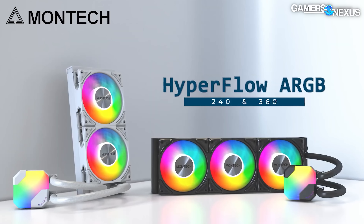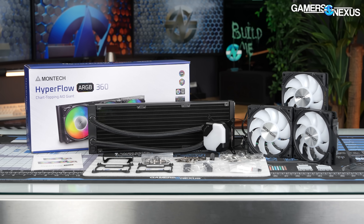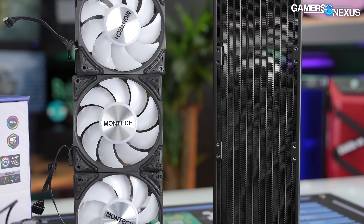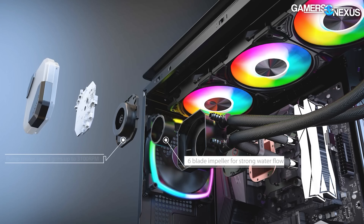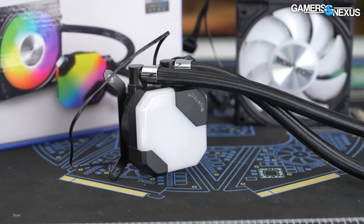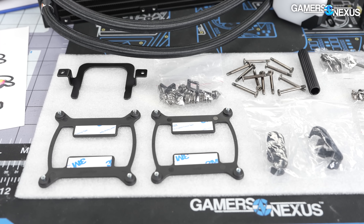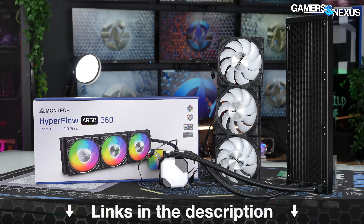This video is brought to you by the Montech Hyperflow series of liquid coolers. The Montech Hyperflow aims to compete with other affordable liquid coolers by fighting on price to performance. In our testing, cooler performance was comparable to others in its class. The ARGB Hyperflow has an illuminated pump block with RGB LED fans with quality rubber dampers for vibration damping. The cooler has a six-year warranty and supports all modern Intel and AMD sockets. You can learn more at the link in the description below.